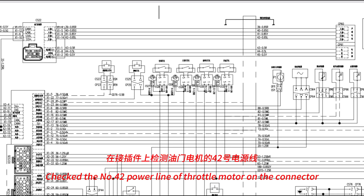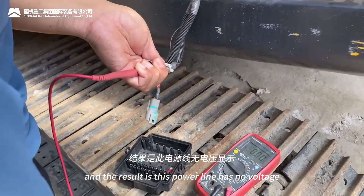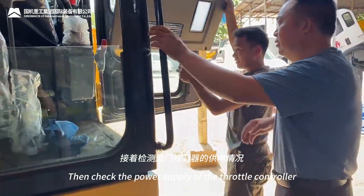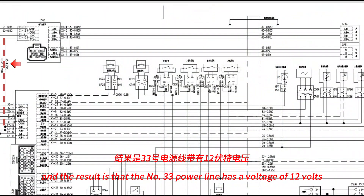We checked the number 42 power line of the throttle motor on the connector, and the result showed this power line has no voltage. We then checked the power supply of the throttle controller, and the number 33 power line had a voltage of 12 volts.